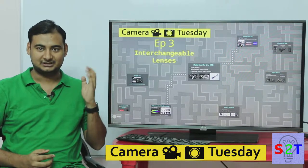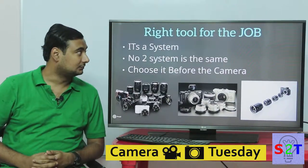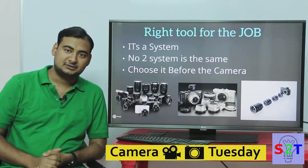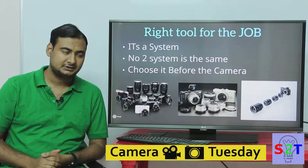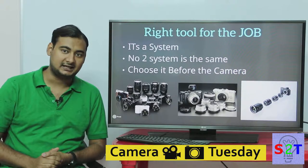Hello YouTube viewers, welcome to Camera Tuesday episode number three, where we're going to take a look into interchangeable lenses. In my last episode I mentioned that the reason DSLRs became so popular is because they had interchangeable lenses.